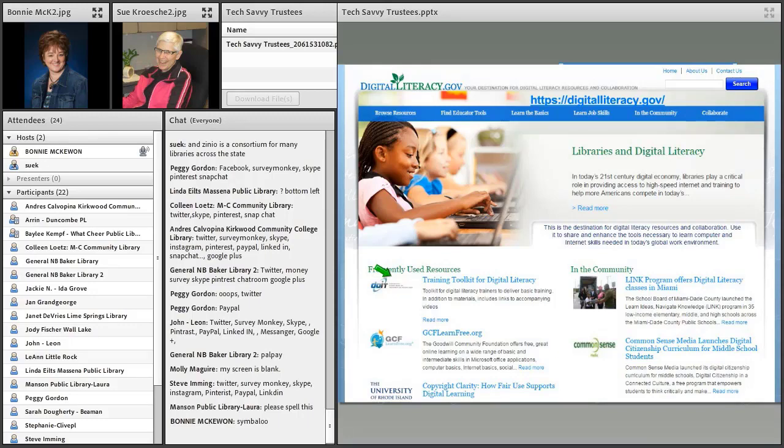One more resource — one last website: digitalliteracy.gov. This is really rich with information on digital literacy, including a specific section for libraries on the role that libraries play in building up digitally literate communities, and a training toolkit for digital literacy. These are all good sites to share with your patrons as well.